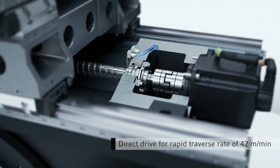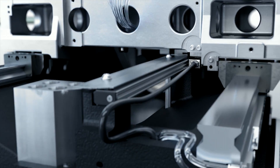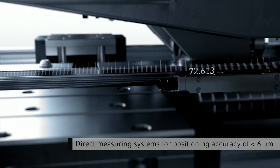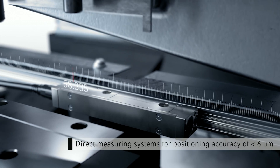The direct drive boosts the rapid speed to 42 meters per minute. In combination with the direct measuring systems, the positioning accuracy is increased to 6 microns.